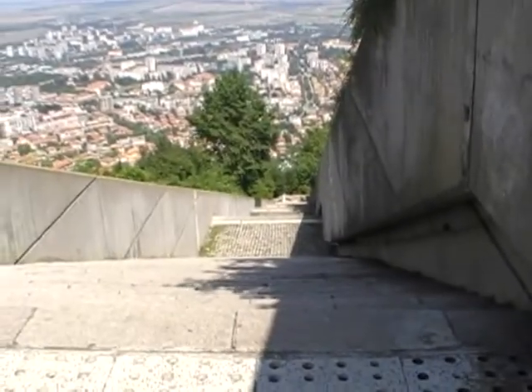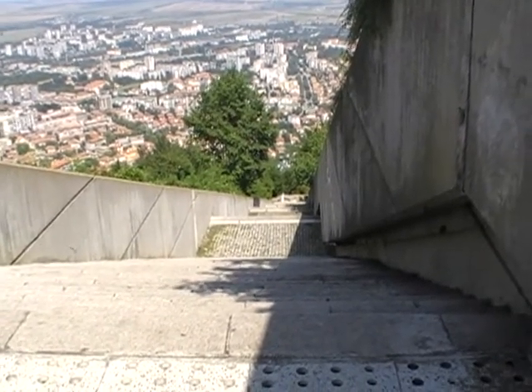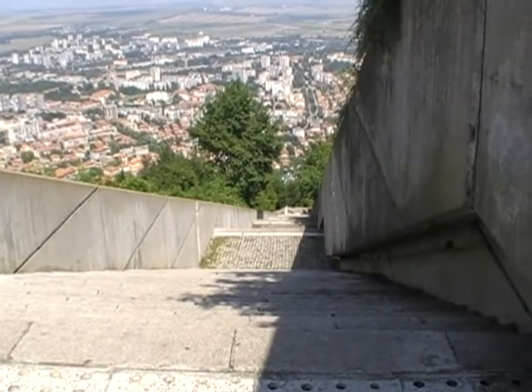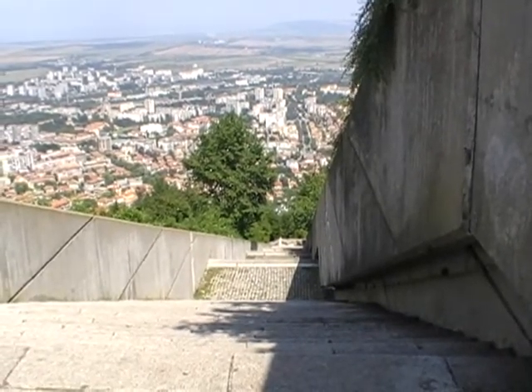This is the hard way up here — 1,300 steps, one for every year for Bulgaria. Right down into the city, look. And there's nobody climbing it — not when we can go by car!